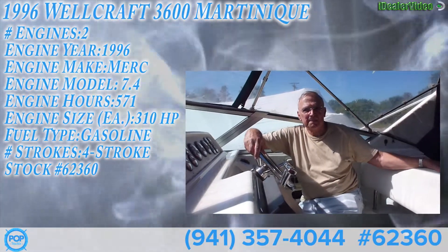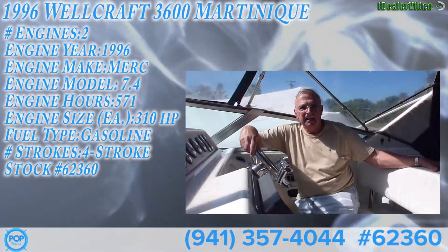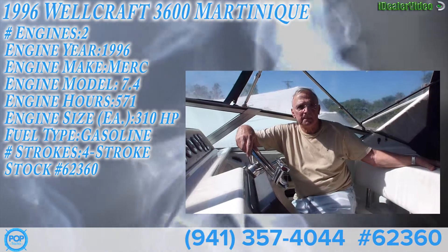Hi, I'm Bob from Pop Yachts. I have Jerry — he owns this beautiful Wellcraft, and I'm just going to let him talk about it a little bit.